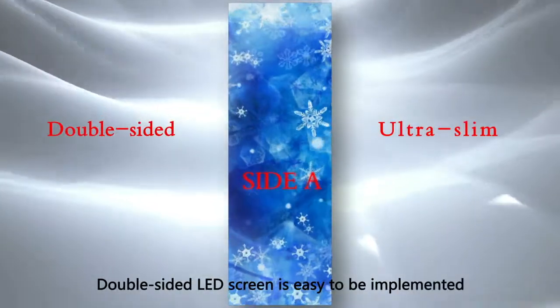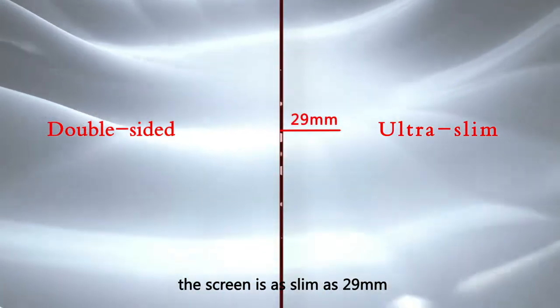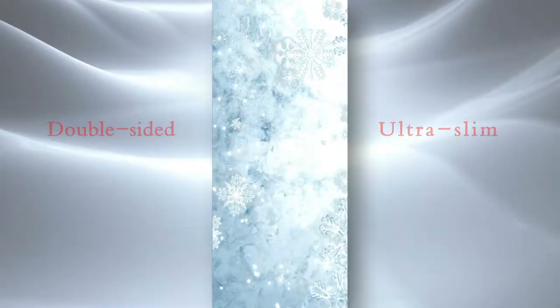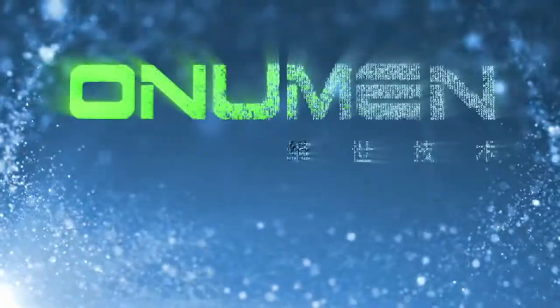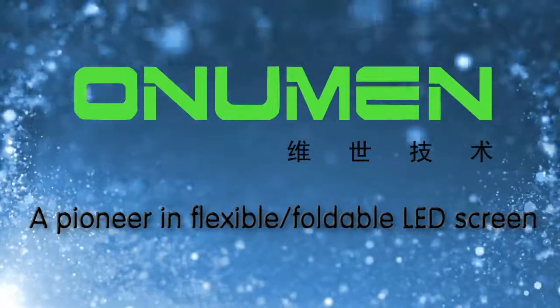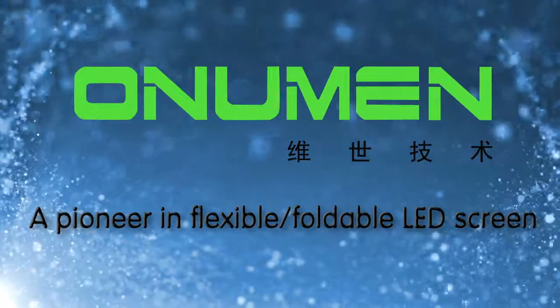Double-sided LED screen is easy to be implemented. The screen is as slim as 29 millimeters. O'Neumann Technology, a pioneer in flexible foldable LED screens, provides all kinds of LED screen solutions for you.